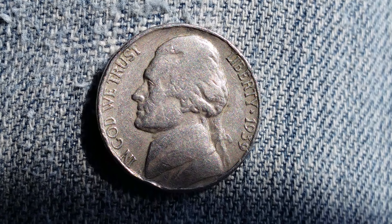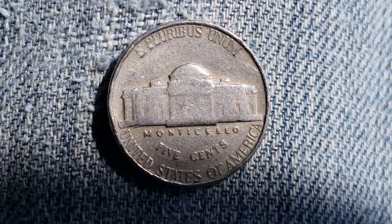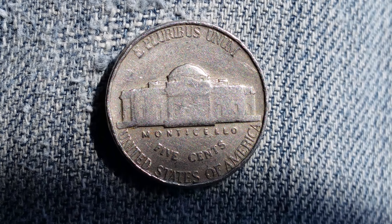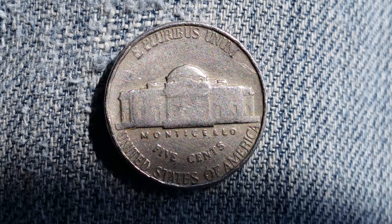This is definitely an older coin indeed, and one I am definitely going to hold on to. How fortunate I am to have just come across this literally 15 minutes ago.